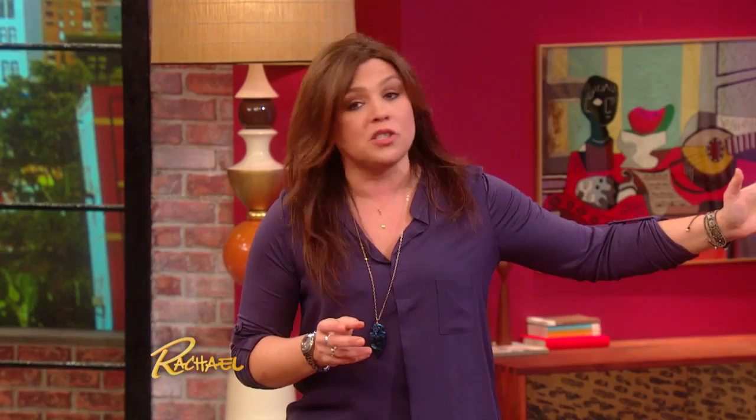Let's remind everybody of the room and the big sofa from the beginning of the show. Let's check in on John and see how he's doing.